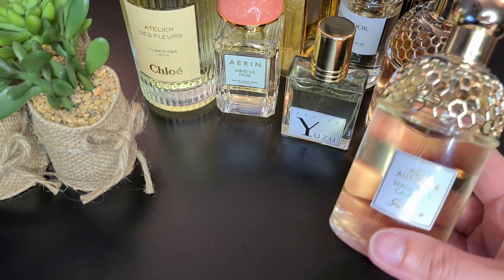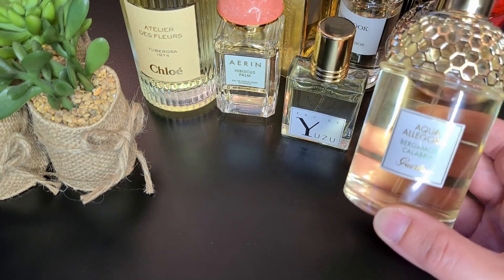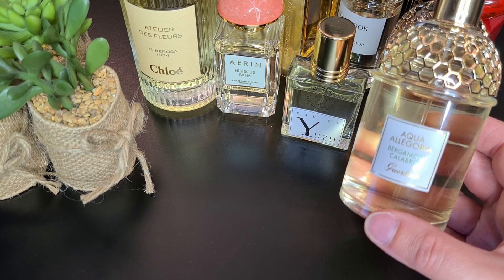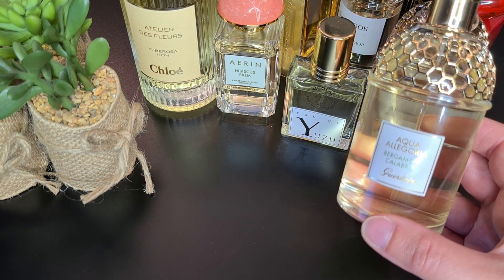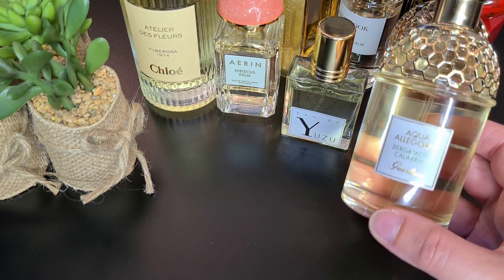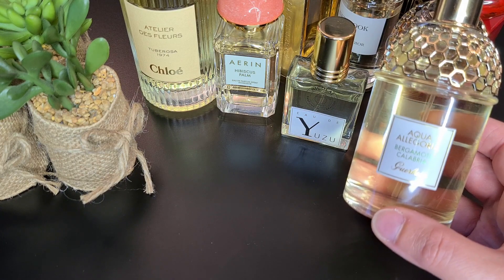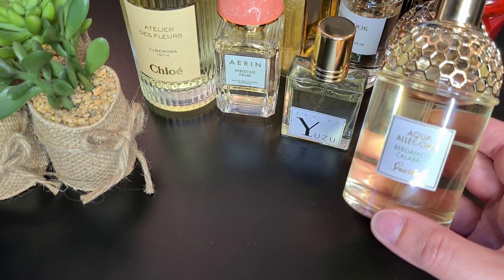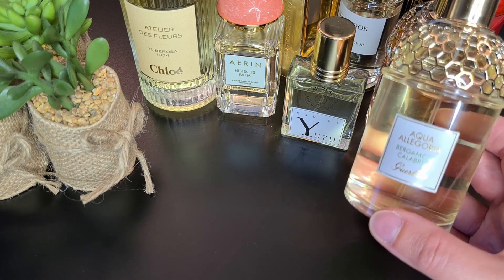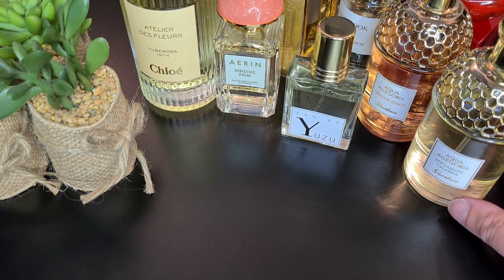My absolute favorite from the Aqua Allegoria collection is Bergamote de Calabria by Guerlain. I'll be wearing it all summer — I also have the travel spray. It smells like bergamot, really juicy and fresh; it makes me almost hungry when I smell it. It has spices like ginger and cardamom which make it really attractive for men and women alike. I got compliments wearing it — it's quite a crowd-pleaser with woody notes and musk in the background. Be prepared to see it again in July and August favorites.